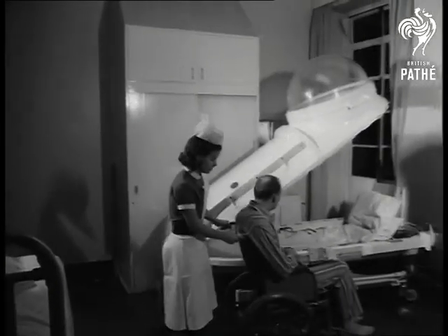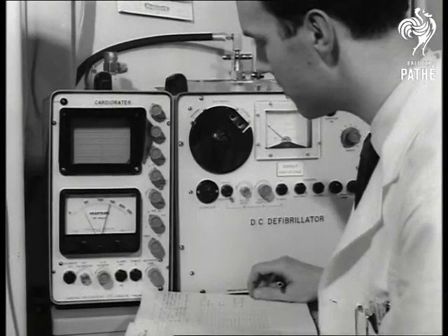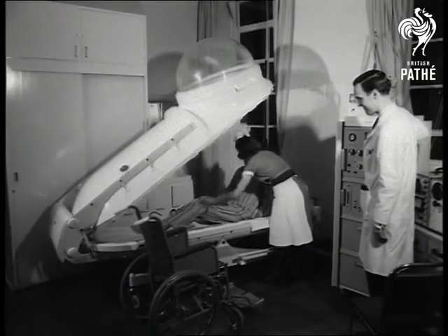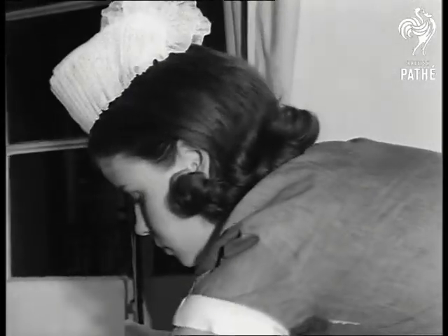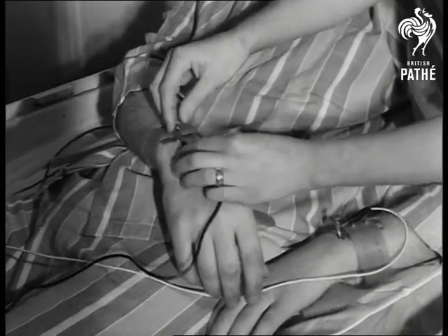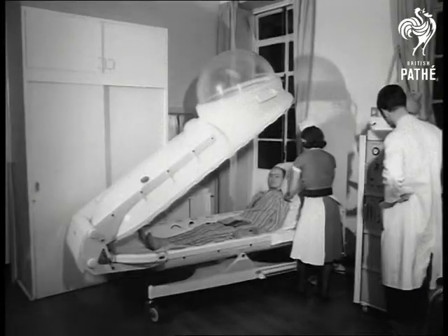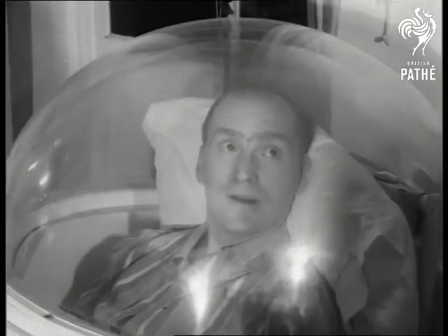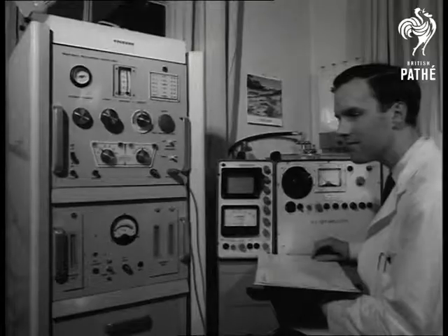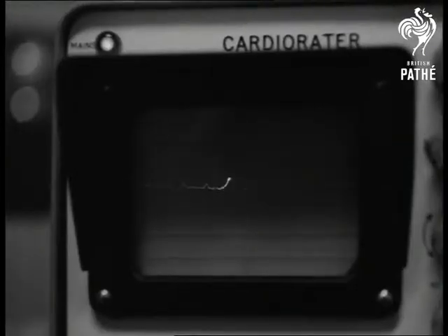At Westminster Hospital, they're trying out the Lotus Bed. So called because it looks like a racing car. It's all so scientific, they've nicknamed it the Space Age Bed. The patient is wired to the control panel and must think he's had the whole resources of science behind him. He'll be surrounded by oxygen under pressure, enough to force it into the blood and tissues. A treatment for heart complaints, gangrene, gas poisoning and other blood contaminations. All the time, instruments record the heartbeat.